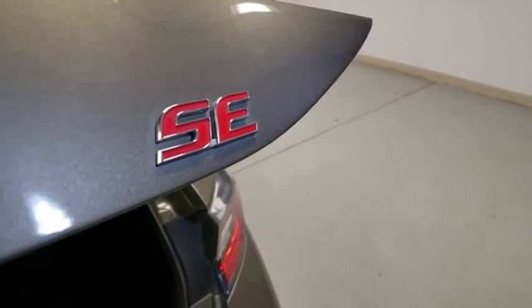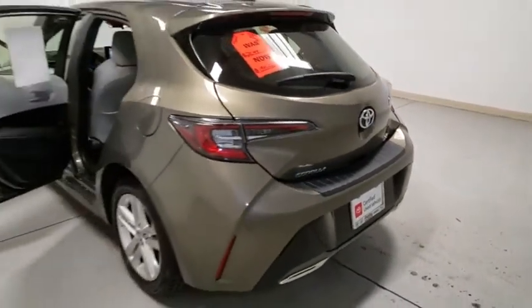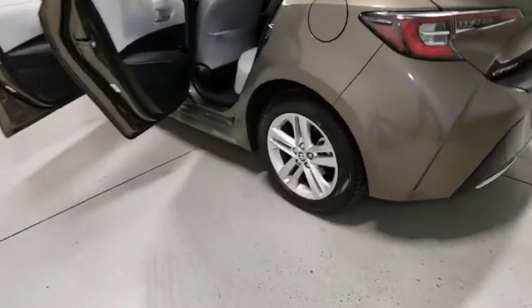Security system, power windows, rear window defroster, compass, tachometer, panic alarm, brake assist, remote keyless entry, satellite radio, overhead console.